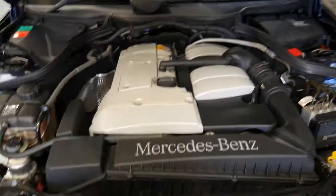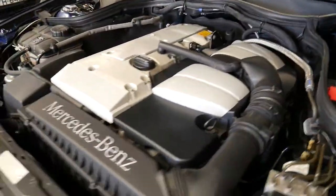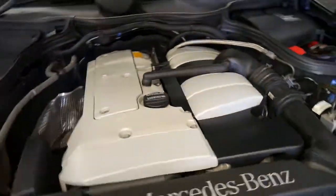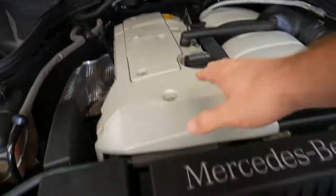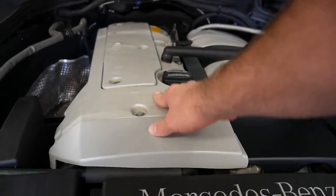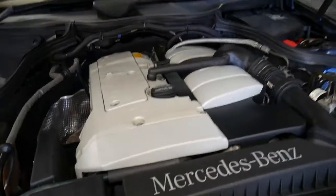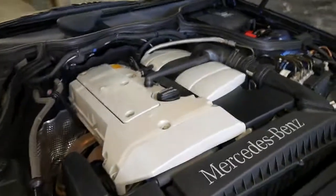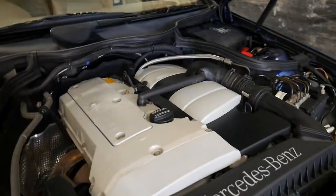The engine bay is certainly nice and clean. We also find with most of these that whatever they used to coat or paint the top of the engines generally flakes, so you find paint missing all over the top of the engine, or the panel has been removed because work was done. But that's not the case with this car.